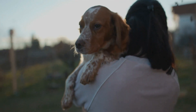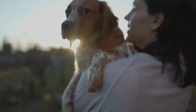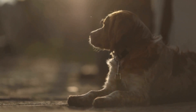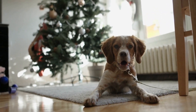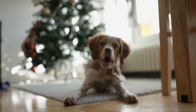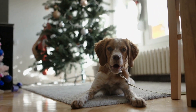When training a Brittany Dog for hunting, the first step is to establish a solid foundation of obedience. A well-behaved and responsive dog is crucial for a successful hunting partnership. Basic commands such as sit, stay, come, and heel should be mastered before moving on to more advanced training. Consistency, positive reinforcement, and patience are key to achieving obedience in Brittany Dogs.